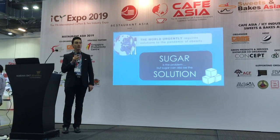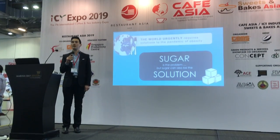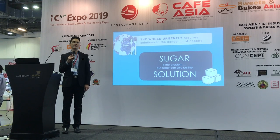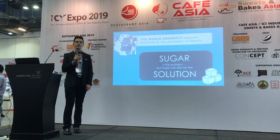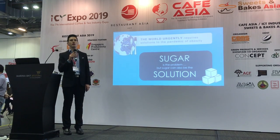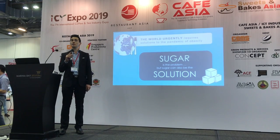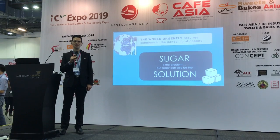As we all know in Singapore and around the world, diabetes and obesity are a significant global pandemic — a huge issue, in fact costing governments over two trillion dollars in recurring costs each year. But whilst we think that sugar is the problem, we believe that sugar is also the solution.